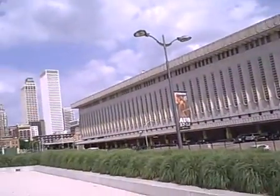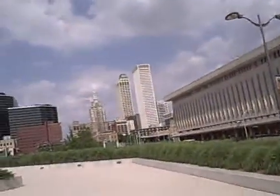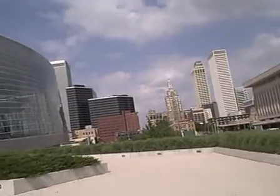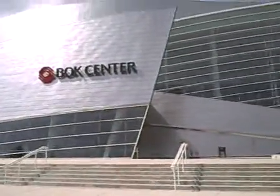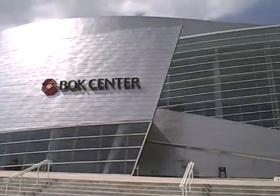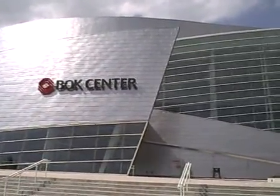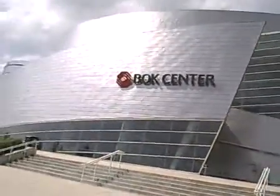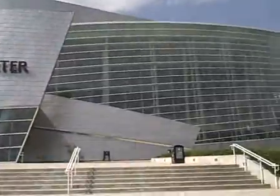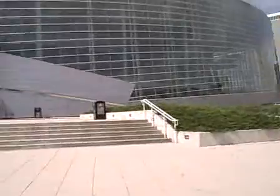You can see some downtown buildings. The reason I came over here to Tulsa was to actually catch a women's NBA basketball game between the Tulsa Sharks and the Washington Mystics. We're here at the BOK Center, which has got a little fancy design. Let's take a walk around it.